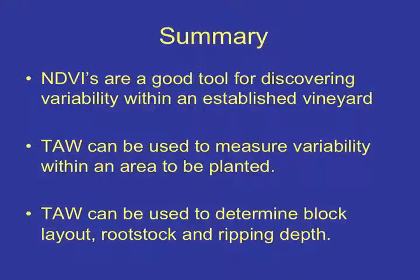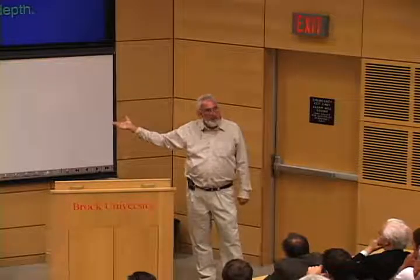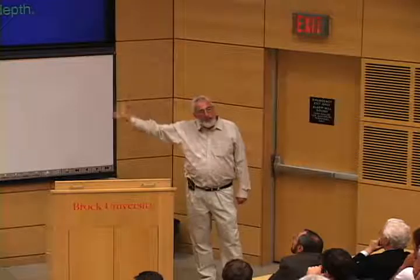In summary: NDVI is a really good, relatively inexpensive tool to know what's going on in your vineyard. You just need a handheld GPS — they've gotten very inexpensive — and you can delineate the areas and pick by them, and define your terroir. Using total available water takes all the guesswork out of block layout, rootstock selection, and ripping depth. We no longer guess — we do it by science, measurement, and analytical techniques.